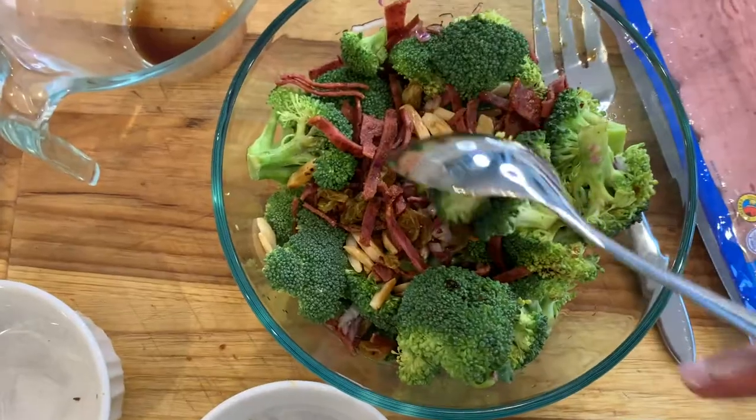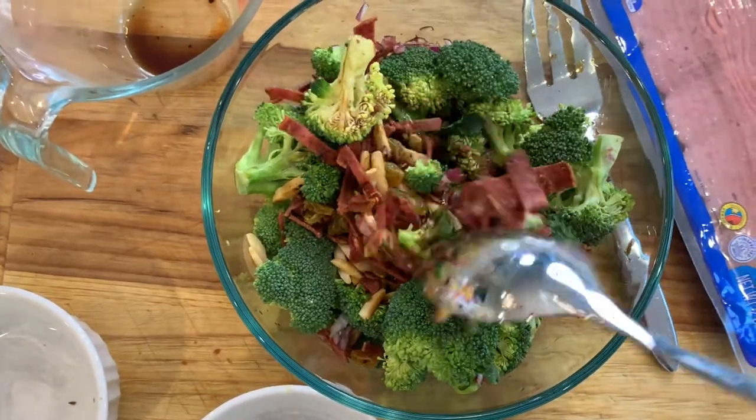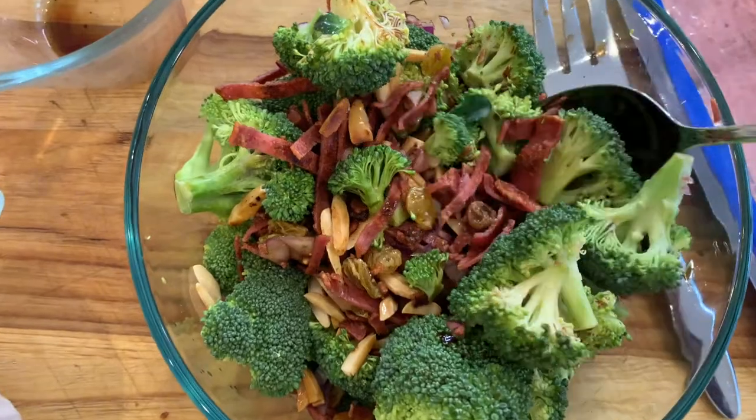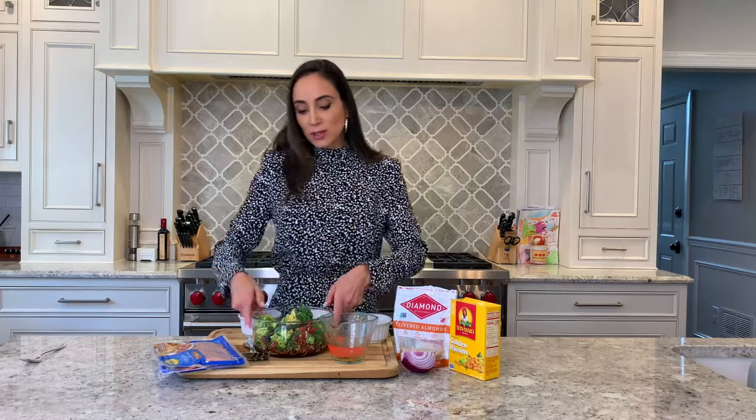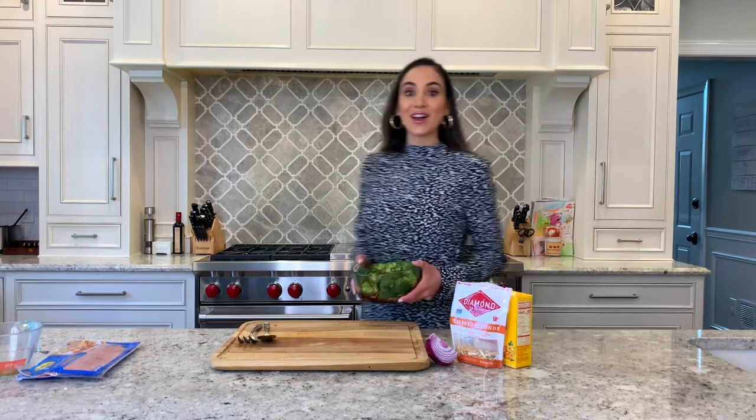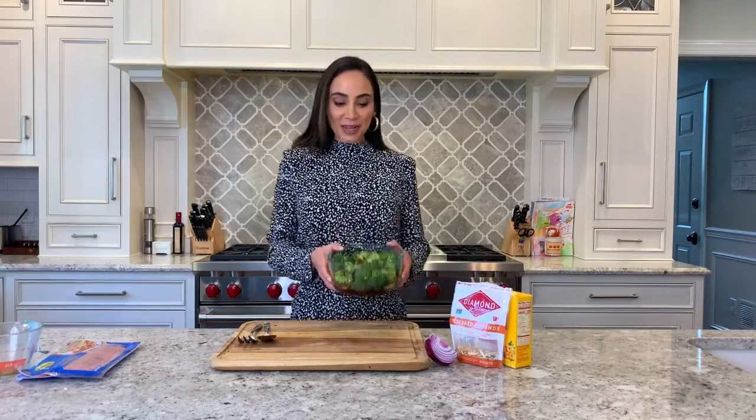And now just before eating, I would go ahead and let this marinate — let the flavors come together for about 20 to 30 minutes in the refrigerator before enjoying. So let's pop it in there, and then we'll take it out. All right, so after about 20 to 30 minutes, your salad is ready to enjoy. The flavors will have come together, and the acid in the vinaigrette will soften the broccoli just a little bit.